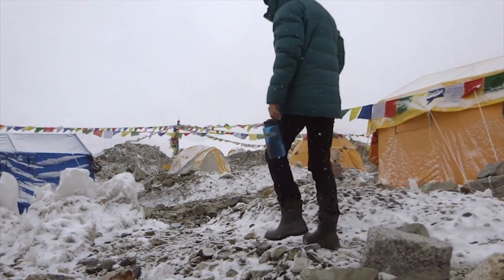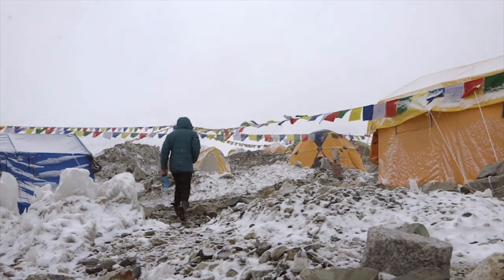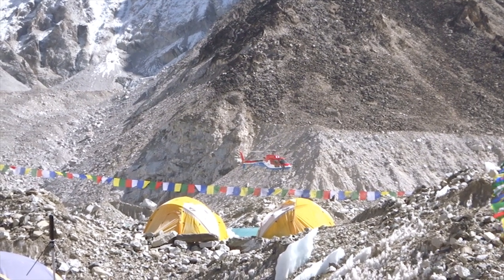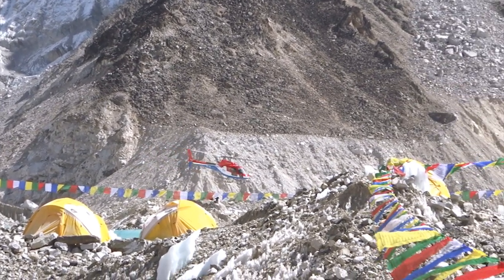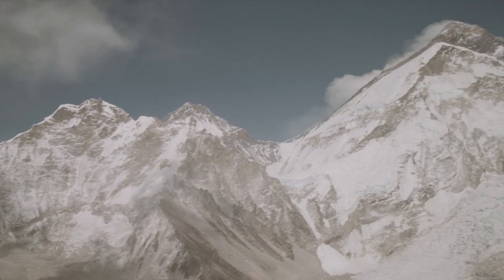At Everest Base Camp, the thwup thwup of helicopters is a familiar sound. Sometimes they are so loud and so close that you feel they're going to land in your tent. Not only do helicopters now bring supplies into base camp, they are also used to evacuate sick climbers and sometimes for rescues higher up the mountain.